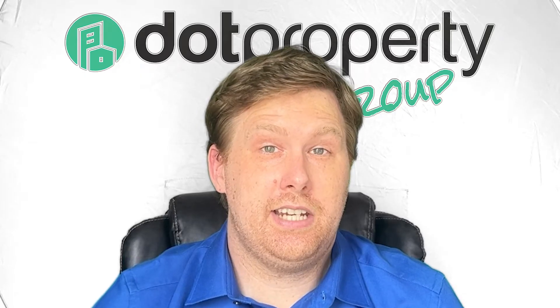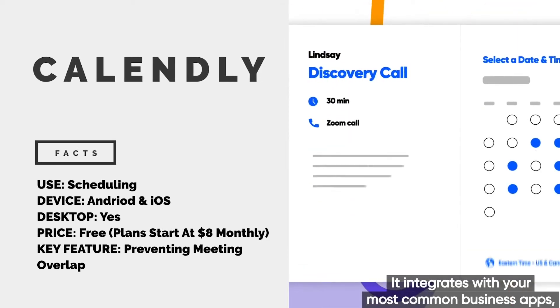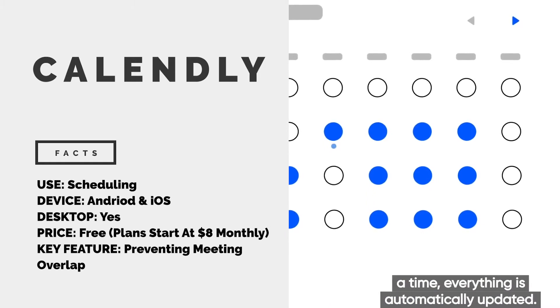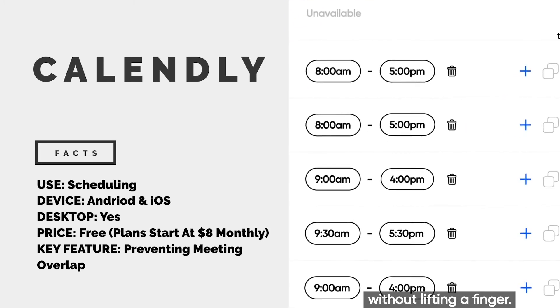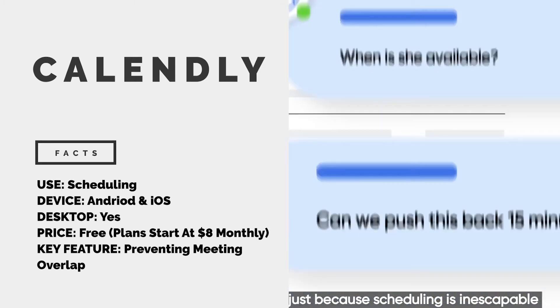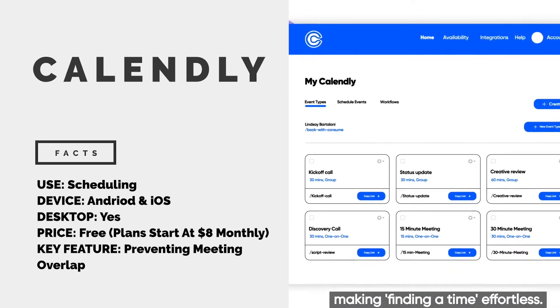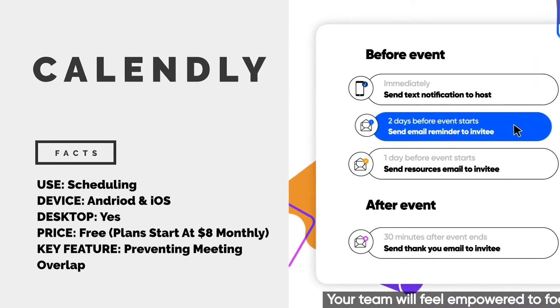Scheduling in this day and age is about as fun as paying taxes or going to the dentist. However, Calendly is changing that. The app integrates all your calendars to create one easy-to-manage schedule, which can then be sent to customers via a link. In a few clicks, they are able to pick a time and date that is convenient based on your availability — in other words, no more endless back and forth trying to figure out a time that works best for everyone. The app will also send out reminders and even email thank-you notes after a meeting has been concluded. Calendly can be found on both the Apple and Google Play stores.